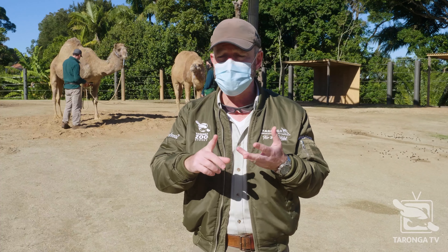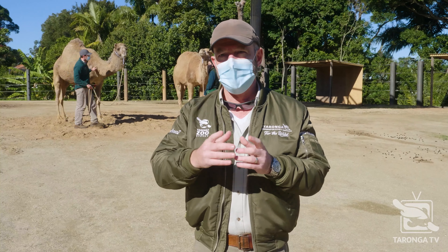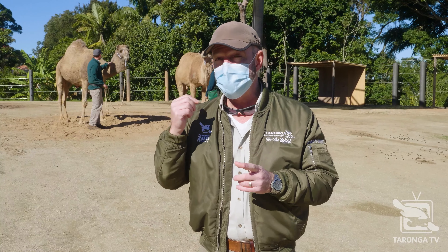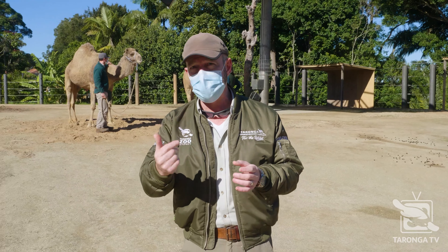Keeper talks, behind the scenes, special live streams — you name it and so much more. What we're going to do now is go and meet two really fantastic animals and their amazing keepers. Come and have a look at this.